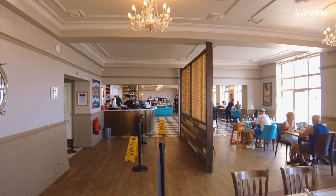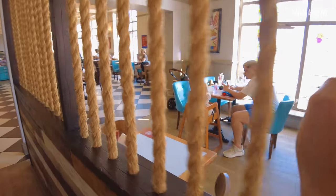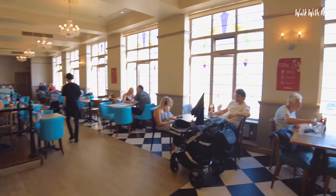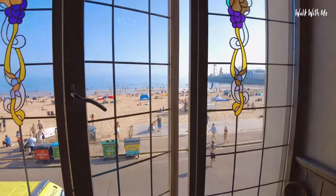Checking out the decor — pretty grand with these porthole mirrors. The checkered floor adds a bit of nostalgia, and so do the windows actually. It's just the view you get out of them which is totally amazing, looking out onto the beach.